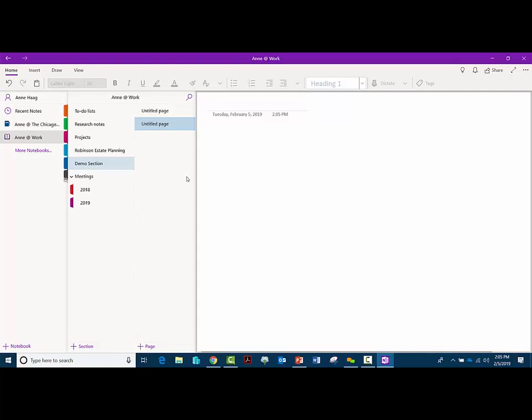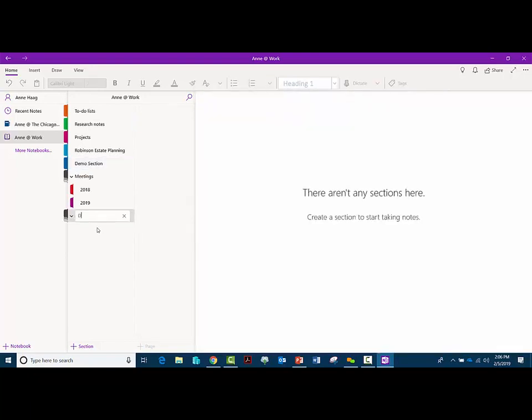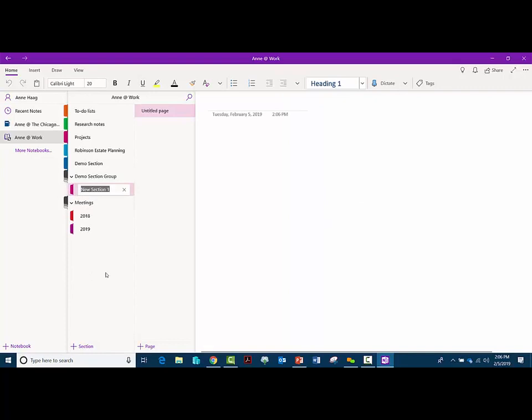You really have creative control over the layout — it just depends on how you think and how you like to organize things. To add section groups — those little subtabs — you go down to the blank space below the sections and right-click, then hit 'New Section Group.' Name it and hit enter. Then if you want to add tabs underneath it, you click on it and hit 'Add Section,' and it will know to add it underneath. That covers the layout basics.